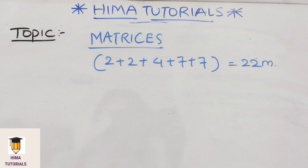As we already know, we will get 2 two-marks questions from this chapter. We will score a total of 22 marks from this matrices chapter — that means 2 two-marks questions, 1 four-marks question, and 2 seven-marks questions.